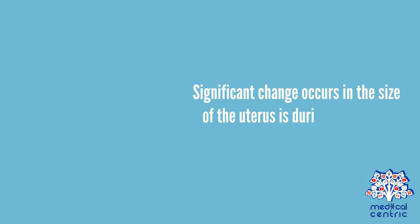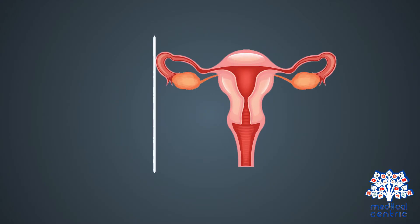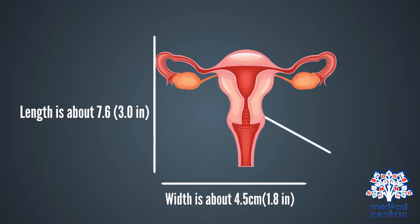The only time a significant change occurs in the size of the uterus is during pregnancy. In an average woman, its length is about 7.6 cm, or 3 inches. The width is about 4.5 cm, or 1.8 inches, and the depth is about 3 cm.